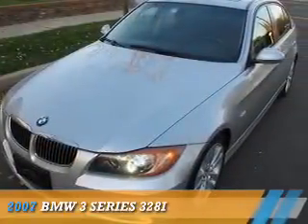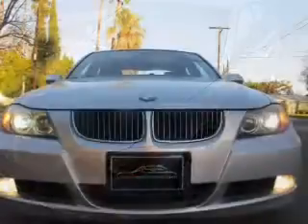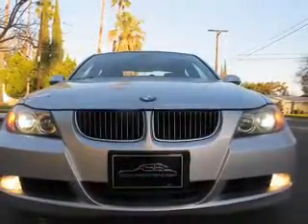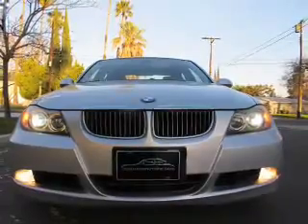Presenting the 2007 BMW 3 Series, the ultimate driving machine. It's powered by rear-wheel drive, a 3-liter, 6-cylinder engine, and a 6-speed manual transmission.